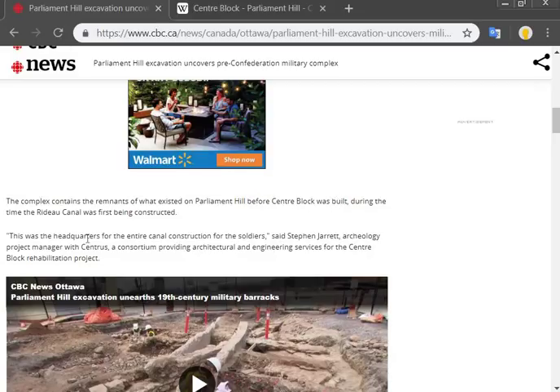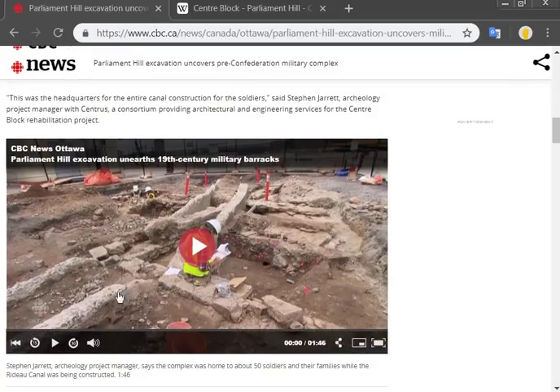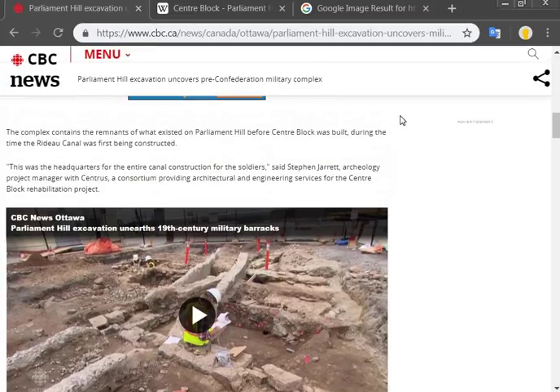Pretty interesting, right? So there's a whole complex underneath Parliament Hill. It's been mud flooded. It's all flooded out — look at this, they're excavating all these walls underneath it. The complex contains the remnants of what existed on Parliament Hill before the Central Block was built, during the time the Rideau Canal was first being constructed. So these things were even here during what I believe is probably when the canal was uncovered, not built, but dug out from the mud flood.